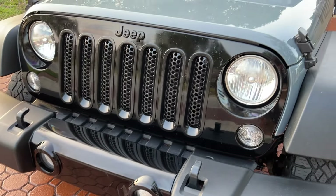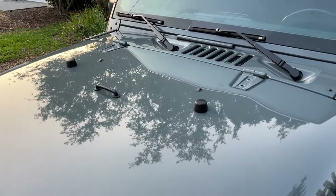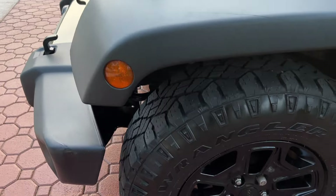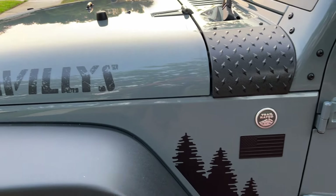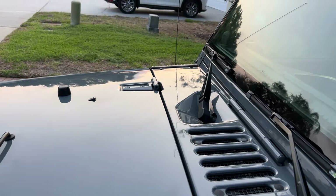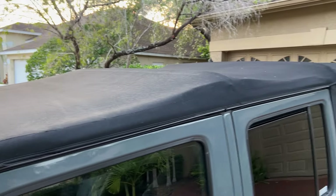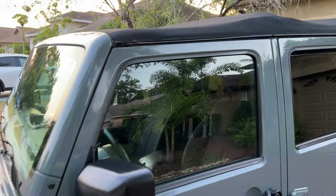This is a Florida-owned Jeep — only had two owners, and it might have been the same owner. It was sold when it had about 36 or 38,000 miles on it, so it could very well have been a lease buyout. It is absolutely in such excellent, pristine, immaculate, divine condition. It's got a beautiful black soft-top.